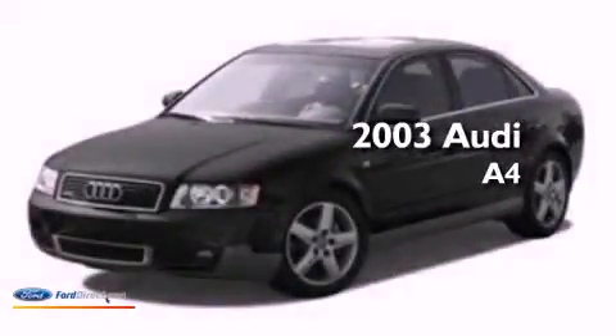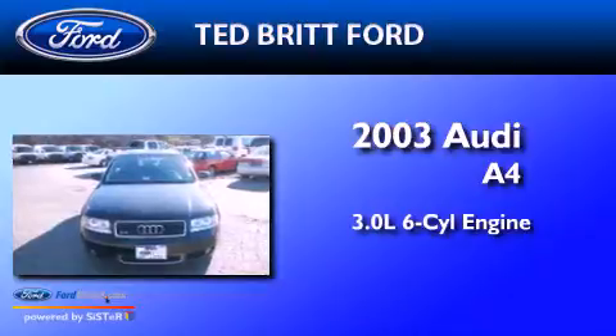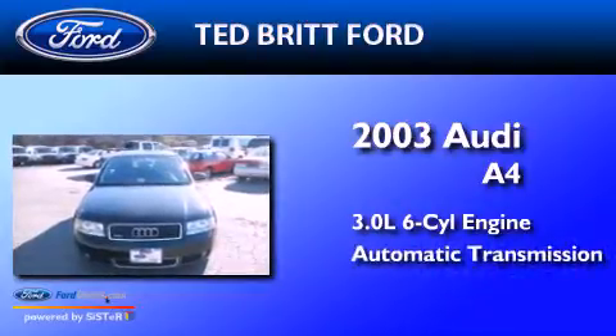This is a 2003 Audi A4. It has a 3.0-liter six-cylinder engine and an automatic transmission.